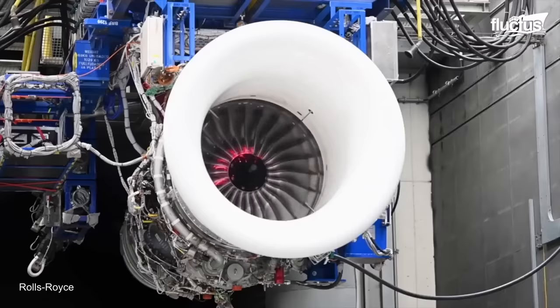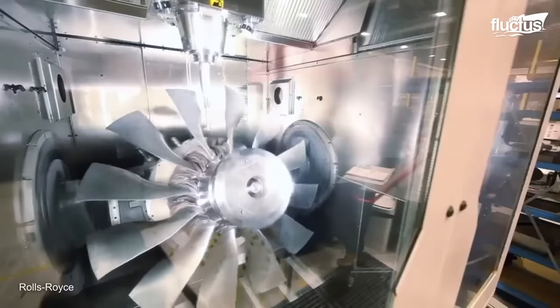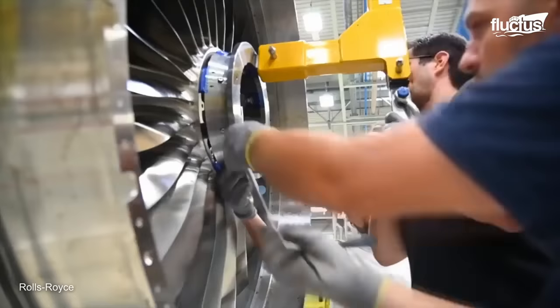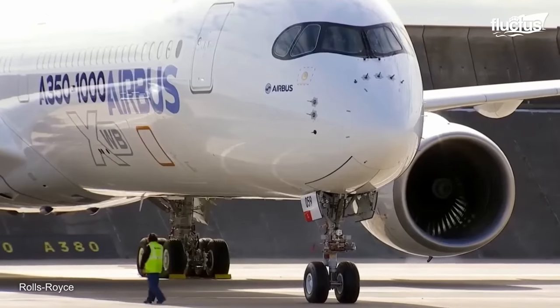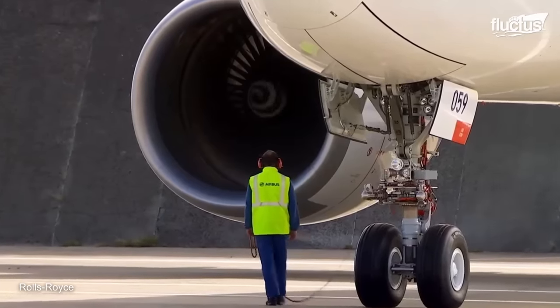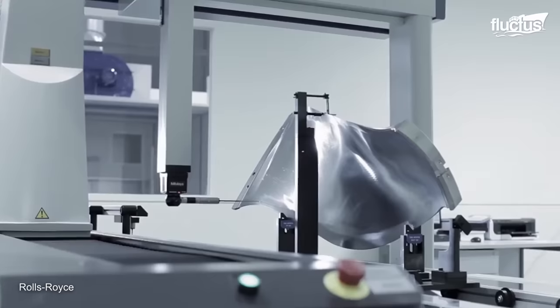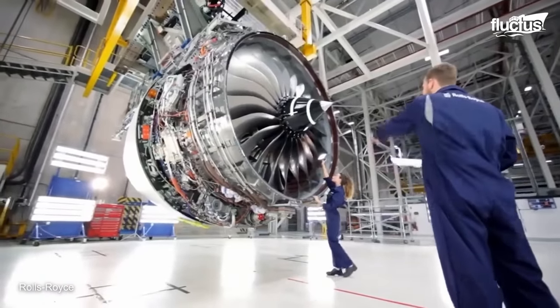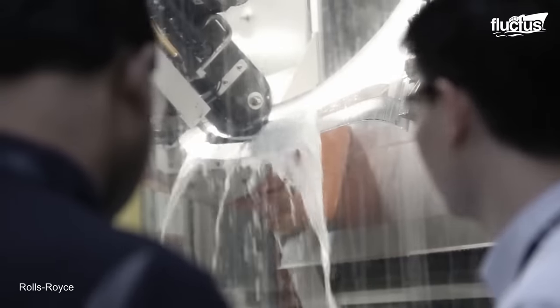That's thanks to its hollow titanium wide-cord fan blade. The fan blade is one of the most critical components of a turbofan engine, as it is responsible for drawing in and compressing the air that will ultimately be burned with fuel to generate thrust. The wide-cord fan blade design is characterized by a wider and more curved profile than traditional fan blades, which allows it to compress a larger volume of air with each rotation. This can result in improved efficiency and noise reduction.